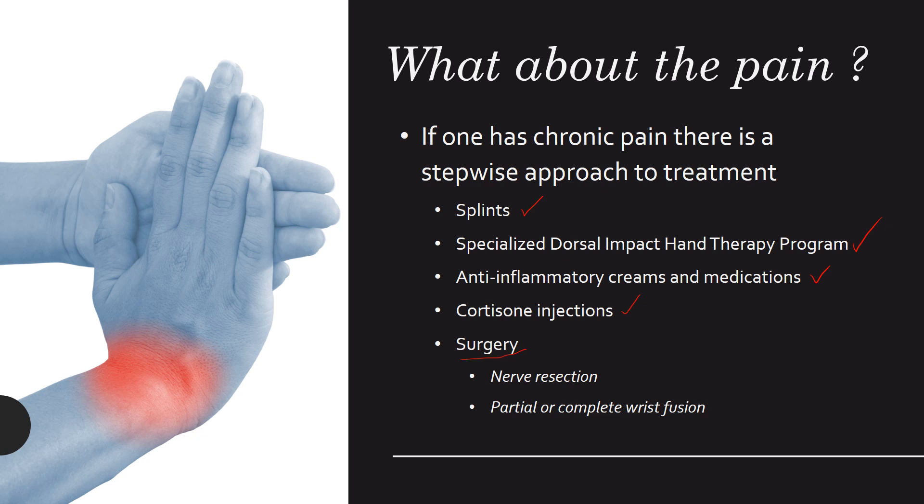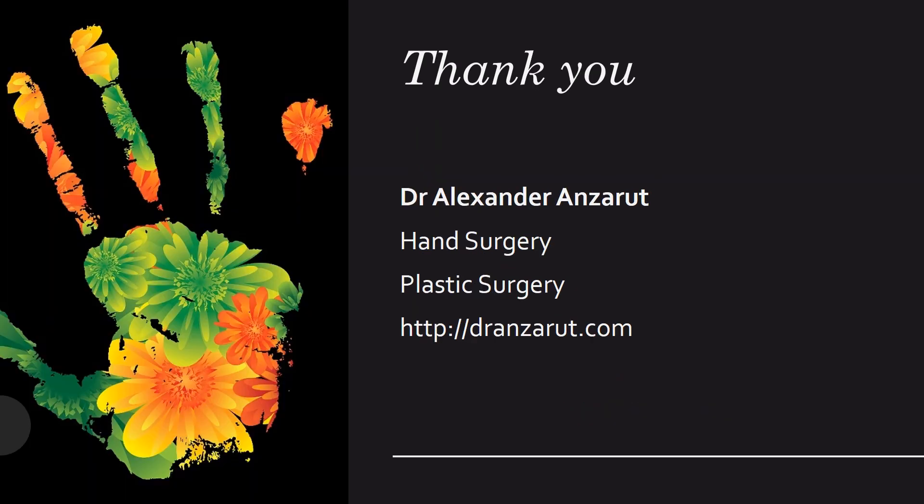Surgery includes resection of the nerves that provide pain to the wrist, or partial or complete wrist fusion. Thank you for listening to this talk on dorsal impaction syndrome — the most common cause of wrist pain that I see. If you like this video, please like us on Facebook or YouTube, and visit our website at dransruth.com.